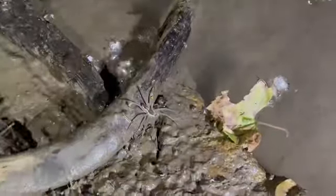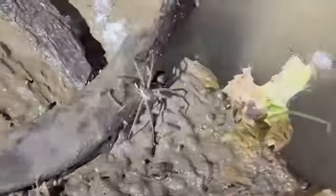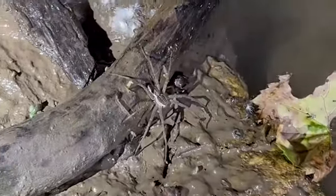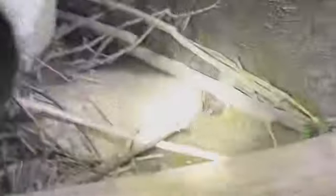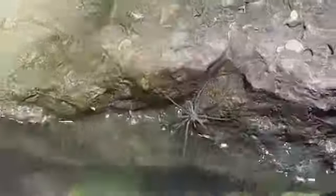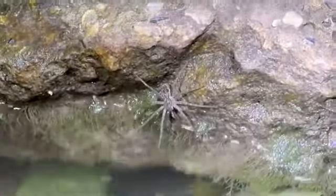We found two more fishing spiders — one right here and another one right over there. We got another one right here. Okay, and we got a little something — we got a crab spider! We found another fishing spider right here.